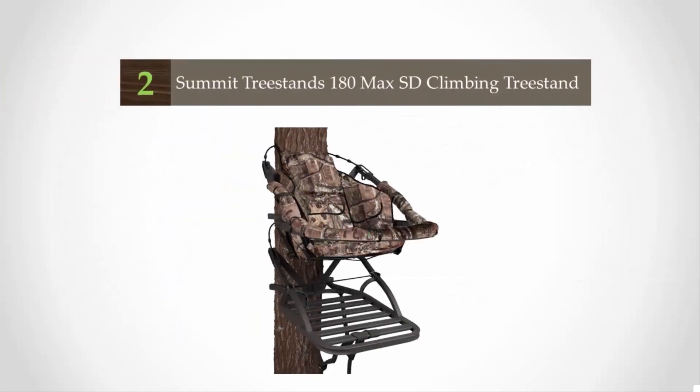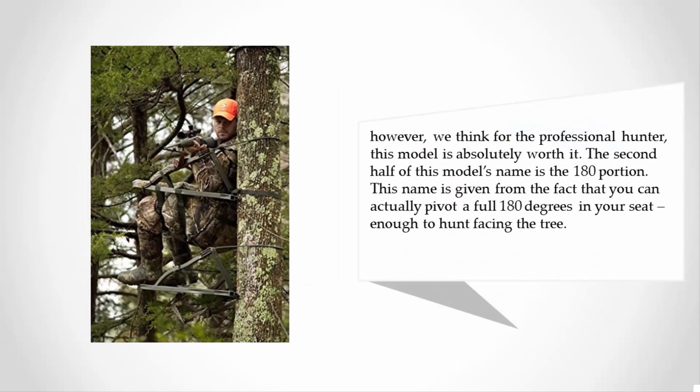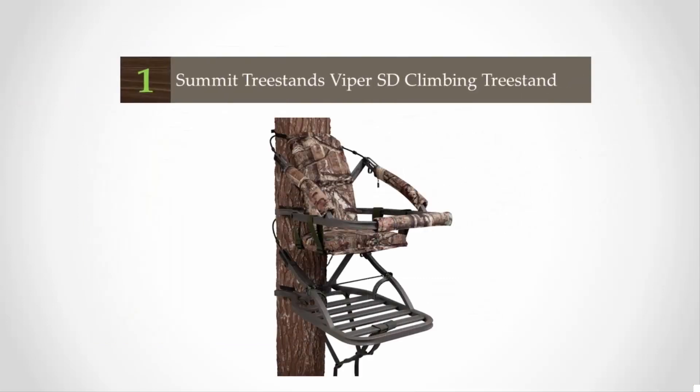At number 2, the 180 Max SD climbing tree stand by Summit is aptly named — it is absolutely the maximum value tree stand on the market today. Loaded with all kinds of features, this model comes at a high sticker price; however, for the professional hunter, it is absolutely worth it. The "180" in this model's name comes from the fact that you can actually pivot a full 180 degrees in your seat, enough to hunt facing the tree.